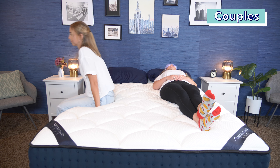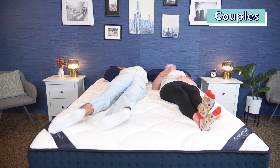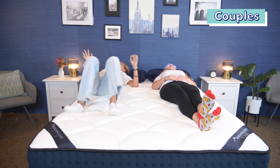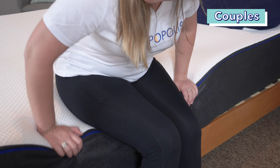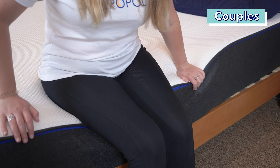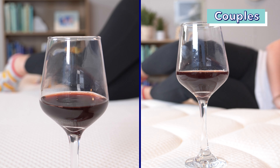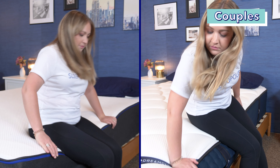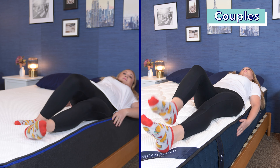Motion isolation and edge support are important factors of a mattress, especially for couples. Motion isolation is how a bed keeps movement from carrying from one side to the other — so if your partner is tossing and turning, you don't want to be awakened by their movements. Edge support is how well the perimeter of a mattress supports weight, allowing you to sleep near the edge and use the full surface area of the bed. For motion isolation, they both do pretty good, but the all-foam Nectar does a little bit better. For edge support, they're also both pretty good, but the DreamCloud has a little bit stronger edge support.